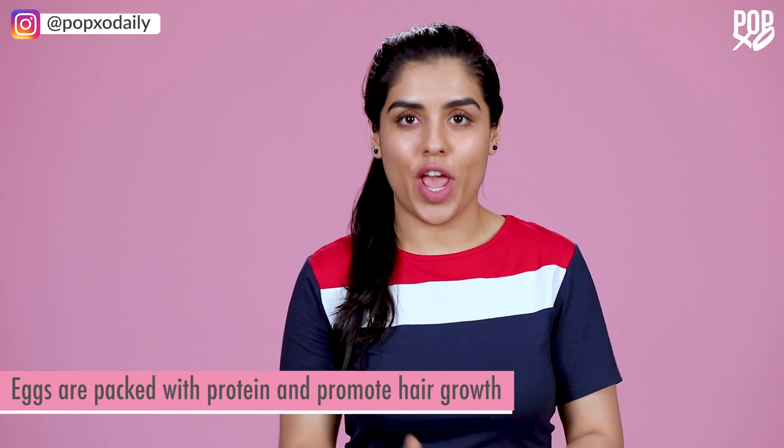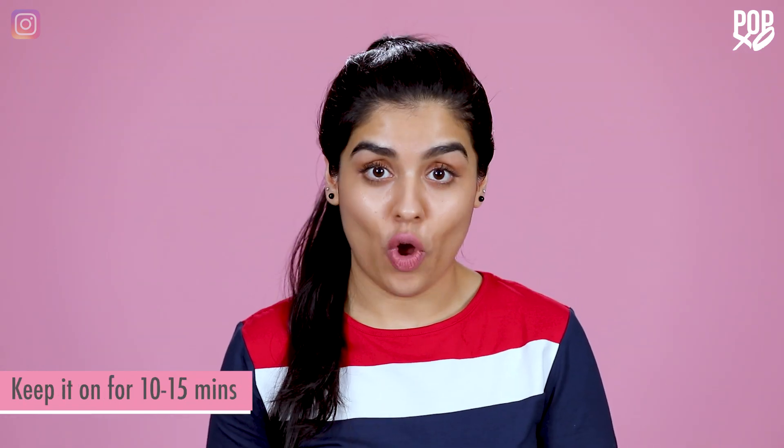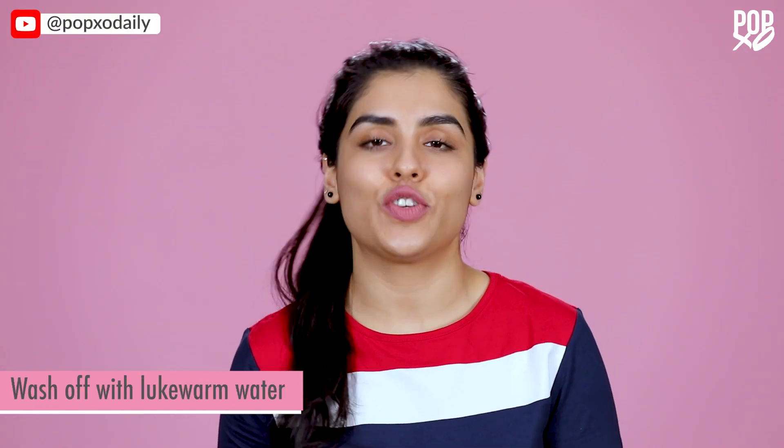Eggs are packed with protein and are good for hair growth. Apply the mixture and keep it on for 10 to 15 minutes, then wash it off with lukewarm water.